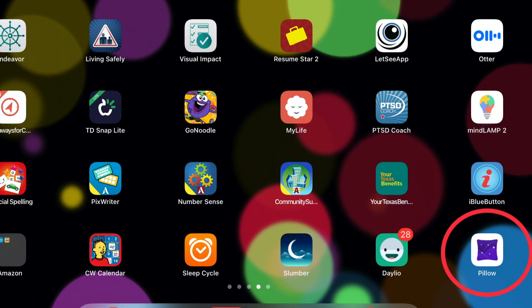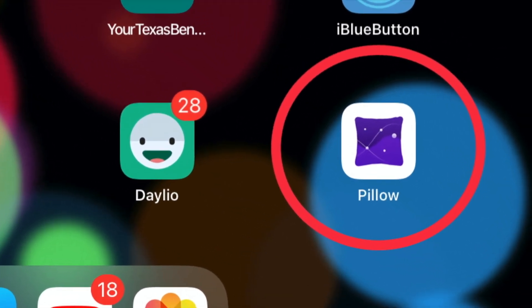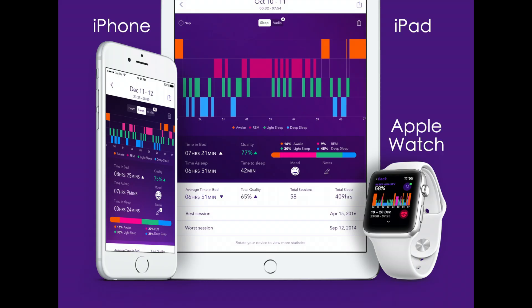It's the purple pillow icon in the bottom right-hand side of my home screen with the white background. Pillow is available on iOS on an iPhone, iPad, and it's also available as an app for an Apple Watch.